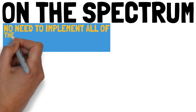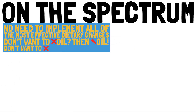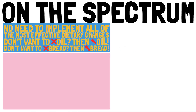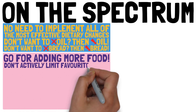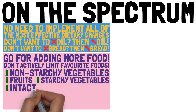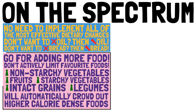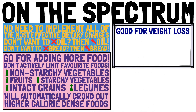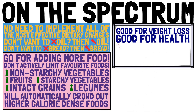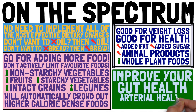You don't need to implement all of the most effective dietary changes for successful and long-term weight loss. If you don't want to give up oil right away, just try to use less. If you don't want to cut out bread, limit it. You can also only go for adding more food without actively limiting any of your favorite foods. More non-starchy vegetables, fruits, starchy vegetables, intact grains and legumes will automatically crowd out some of the higher calorie dense foods without a sense of deprivation. Even though these dietary changes are geared towards weight loss, they are also set out to improve your health — eating less added fat, less added sugar, and fewer animal products, as well as more whole plant foods, is a great way to improve your gut health, arterial health, and overall well-being.